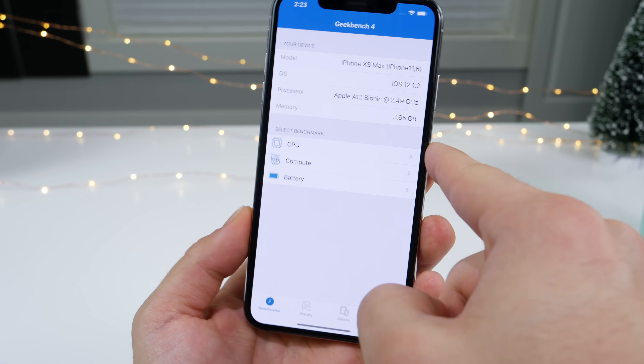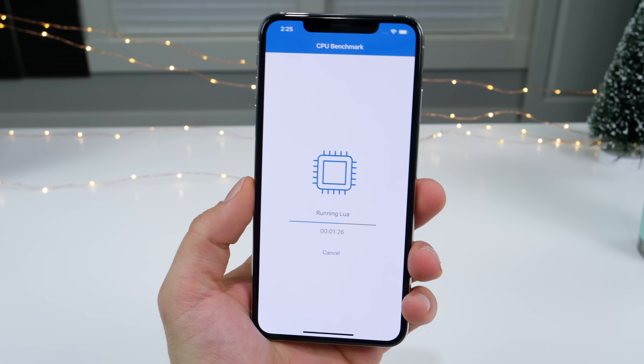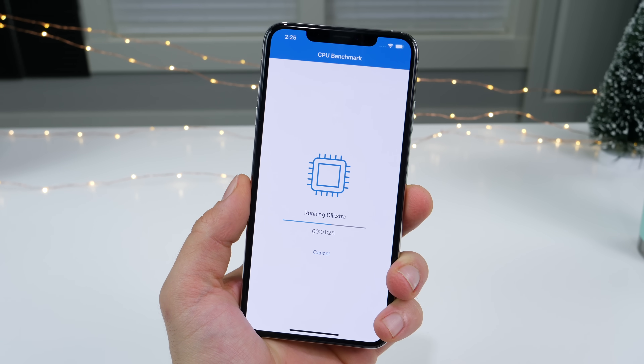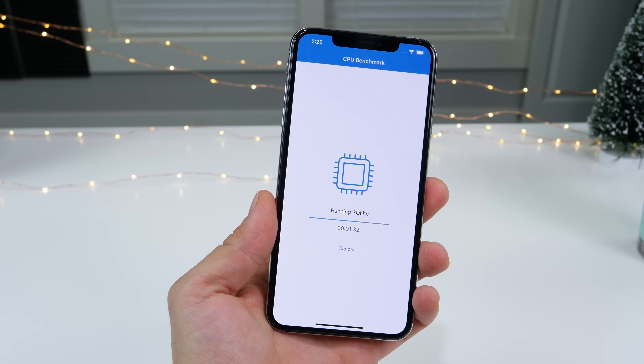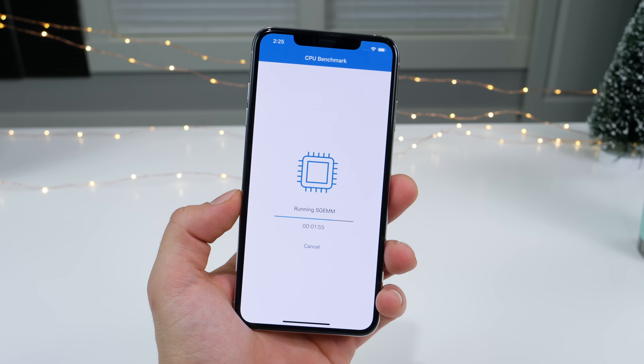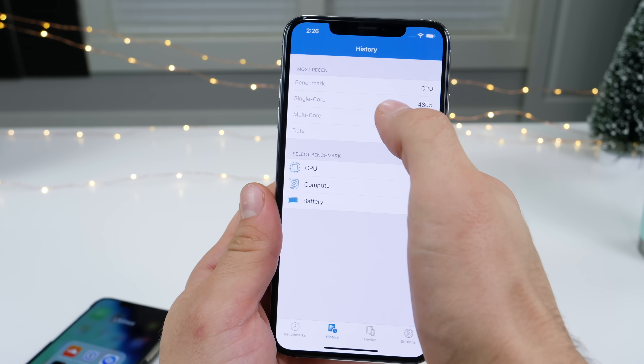Let's run a Geekbench, as is customary here. Also, while this is running, if you have an iPad or an iPod Touch and you're wondering why you haven't gotten this update, it's because Apple hasn't released it for iPads. These are iPhone-only fixes, and it is a bit unusual to see this release without a release for iPad as well.